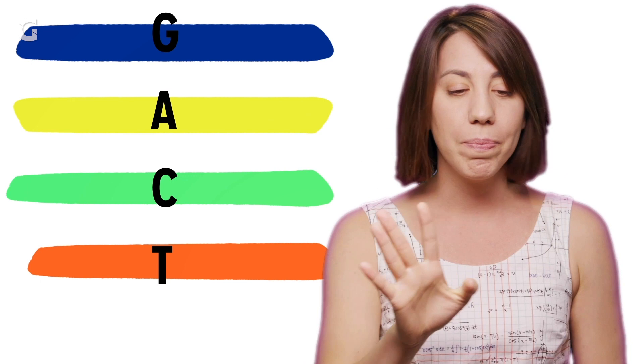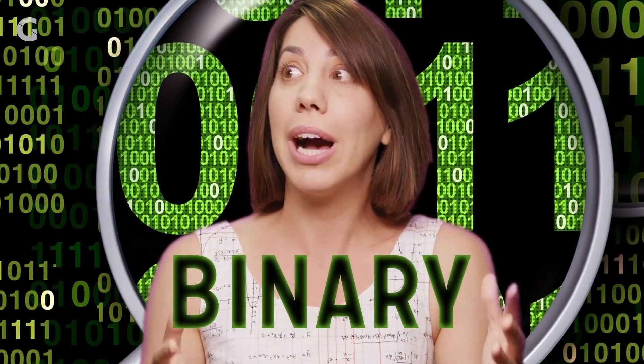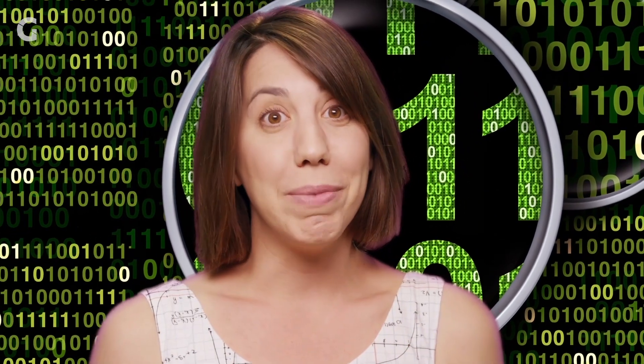That seems crazy — our instructions come in arrangements of just four letters. But think of it kind of like binary: all software that exists, no matter how complicated, can be distilled down to only two digits, which may or may not make the robot superior to us in the end.